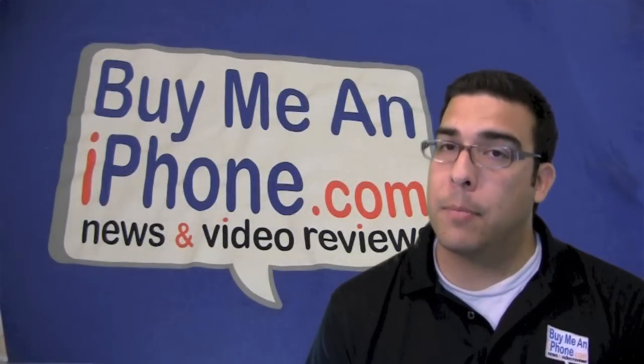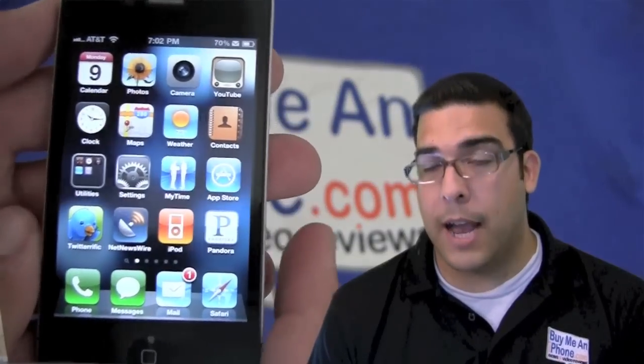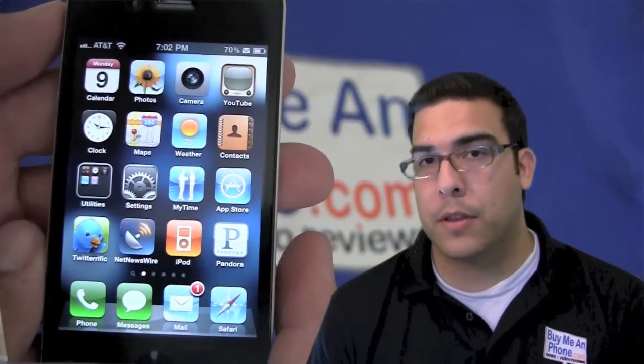This is a really quick tip — some of you guys may be aware of this and a lot of you may not be. Did you know that you can actually block your phone number from being received on other cell phones, directly from your iPhone? You don't need any special apps or anything.